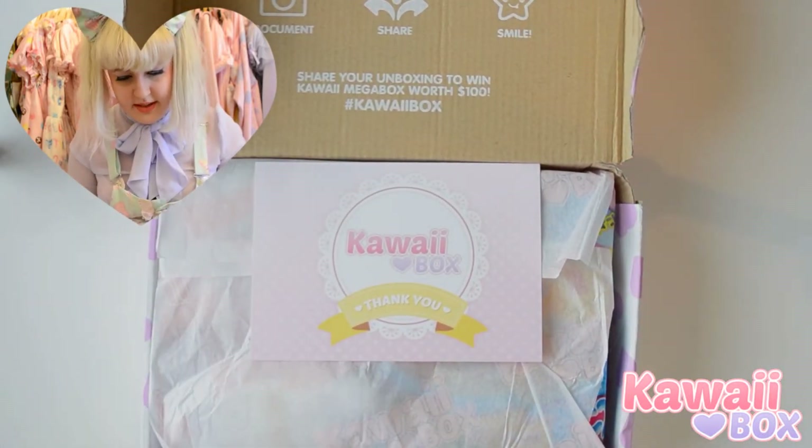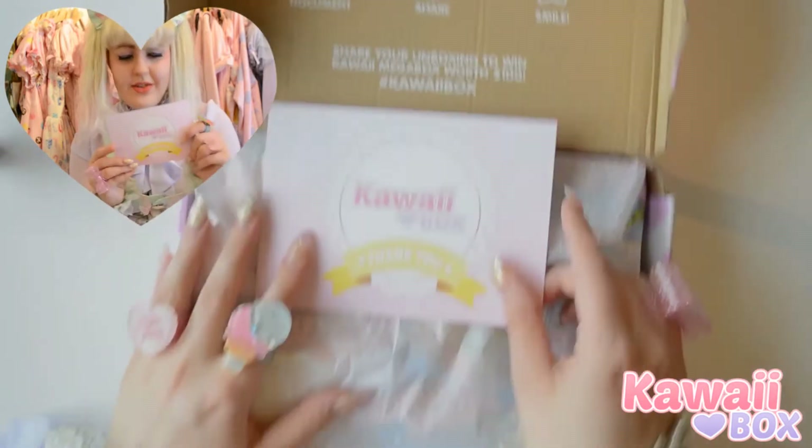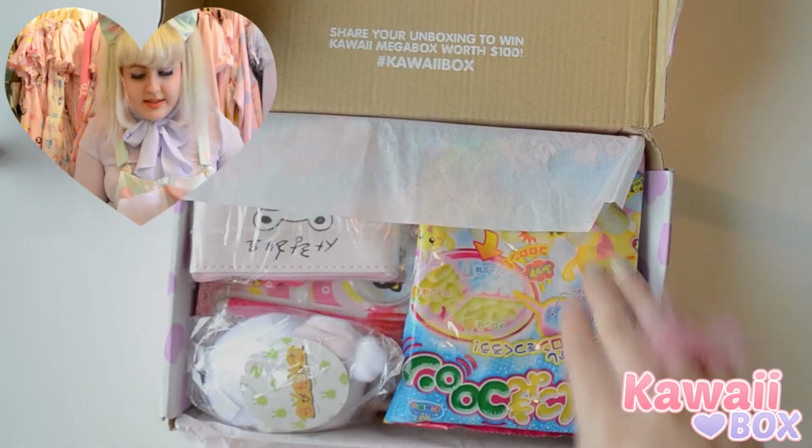The first thing you see is this cute thank you note with a list of everything in it. So let's see what we got.